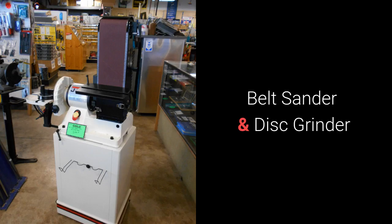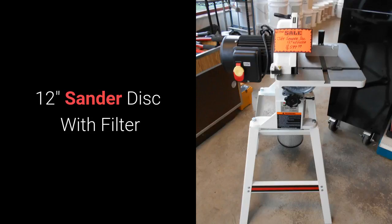We also carry a 6-by-9-inch floor sander with closed stand for $899 that is both a belt sander and disc grinder. The 12-inch disc sander with stand has a filter and runs $599.